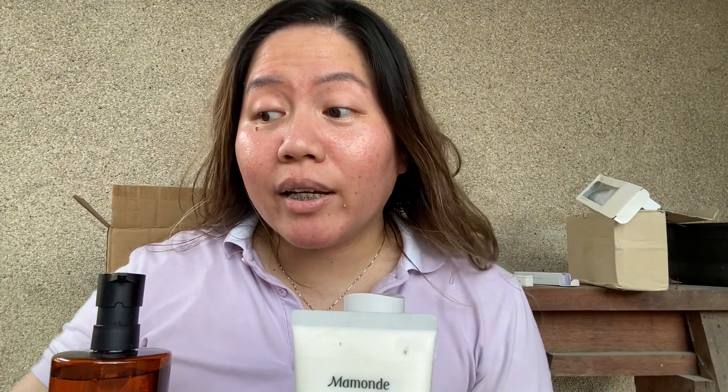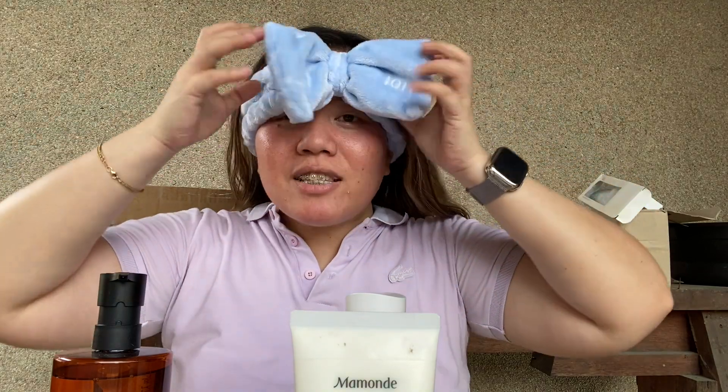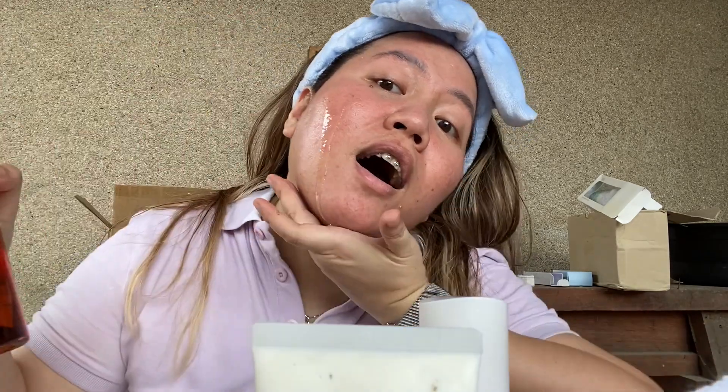Alright, let's start trying the products out. This headband is so tight — it's definitely for small-face, small-head people. Here's how it looks on. First I'm going to oil cleanse — I love this Shu Uemura oil cleanser so much.